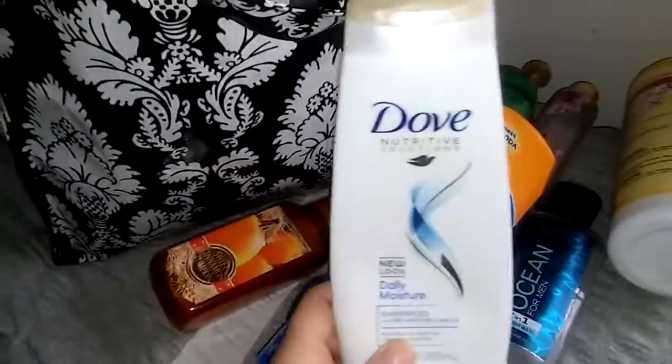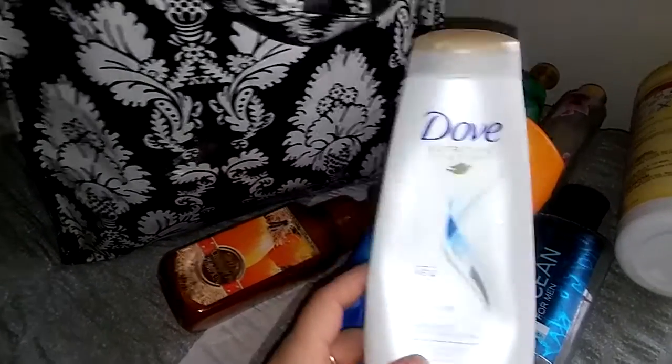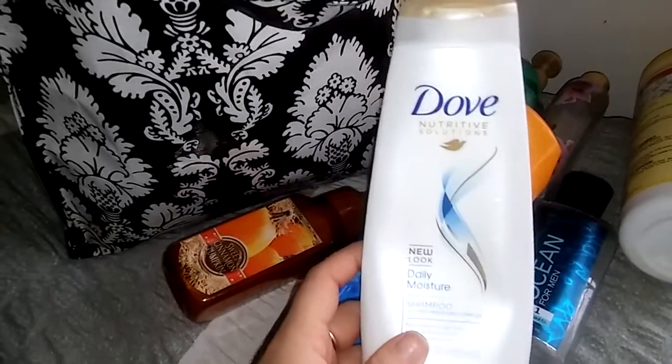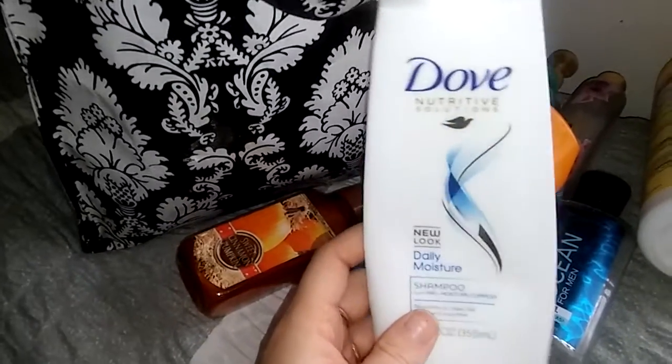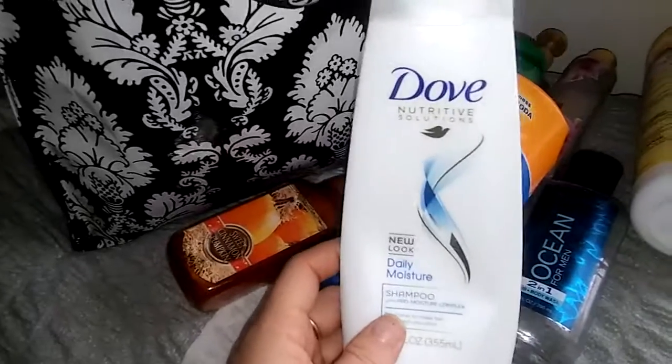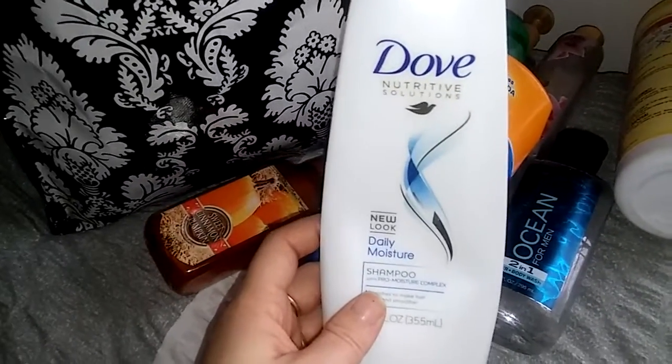The next thing I have is a Dove Daily Moisture Shampoo. I love this. I love Dove. I love the scent of Dove — it brings me back to my childhood. I used to use this all the time at my best friend's house. After I use this my hair is really silky soft and very manageable, so I will continue to purchase Dove.